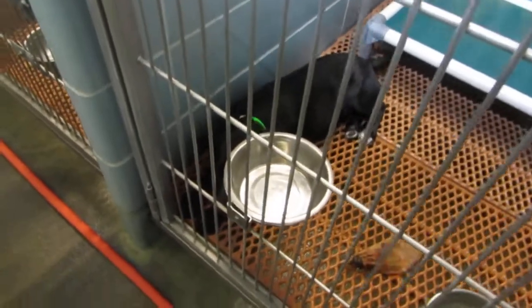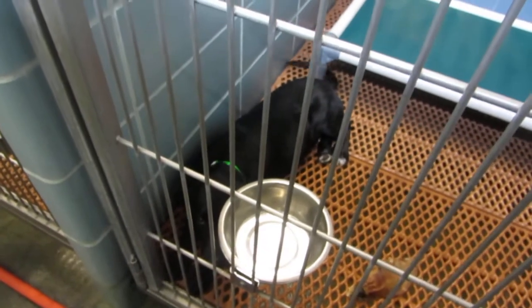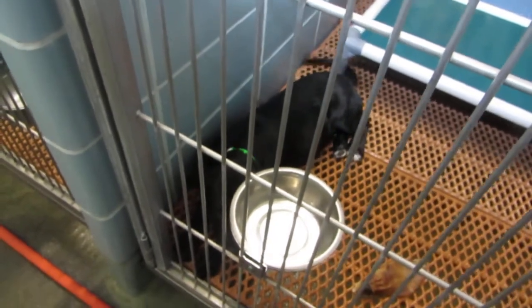Look at Sadie wagging her tail! I just posted her on Facebook. Sadie is a 4 and a half month old lab puppy, 25 pounds, black, ID number 563539 in kennel 301.